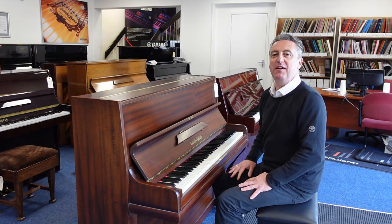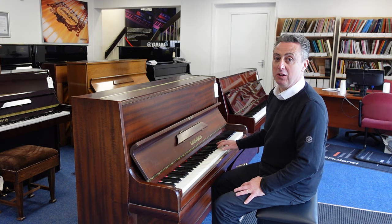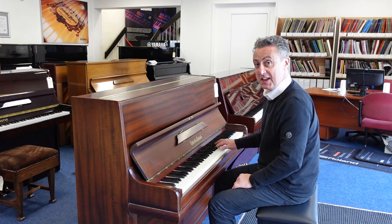Hiya, my name is Graeme. Here I am at Rimm's Music in Bolton, and today we've got a lovely Collard and Collard piano for you that's come in used. It's in a nice mahogany satin finish and it sounds like this.